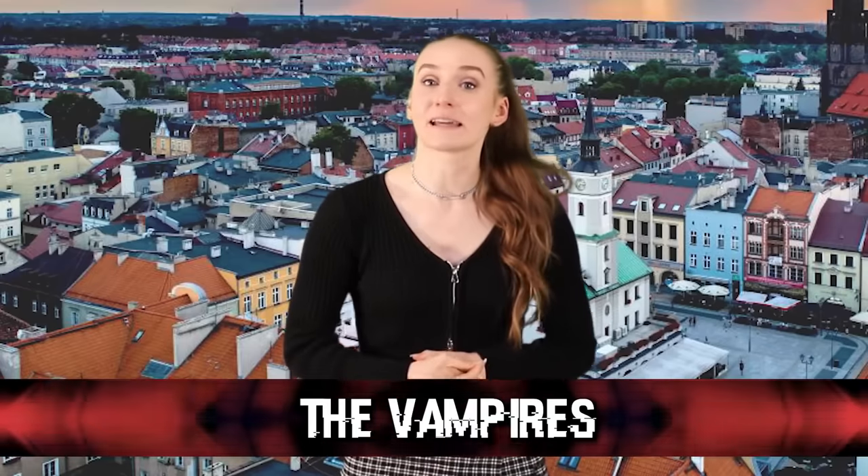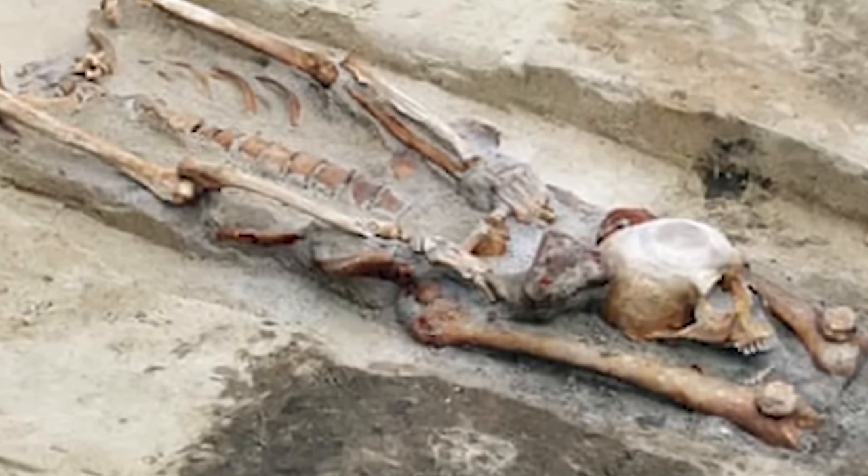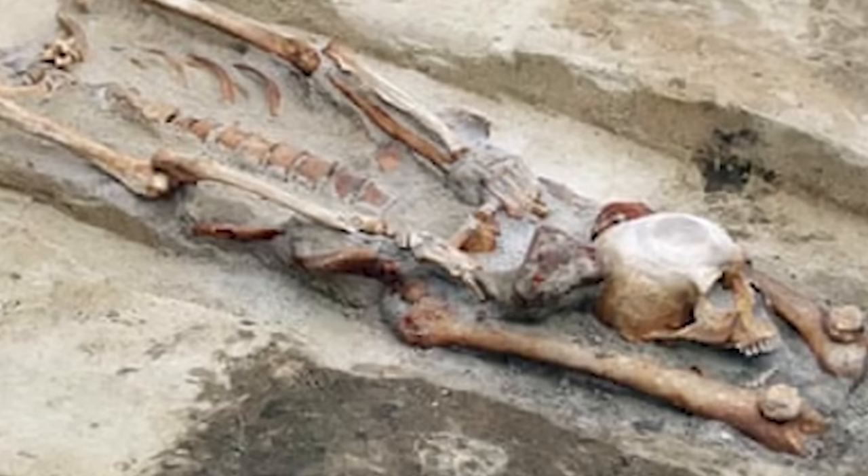At number 9 we have the Vampires. During construction of a roadway near Gliwice in Poland, workers came across what they thought were remains of World War 2 soldiers. However, upon investigating, it was discovered that the remains belonged to people accused of being vampires. Their heads had been chopped off and placed on their legs — done to ensure the dead stayed dead. Others were found with punctured spines or heads wedged between heavy stones, all preventative measures to ensure the vampires don't rise. But these so-called vampires were mainly people who suffered from diseases or deformities which caused them to behave strangely.